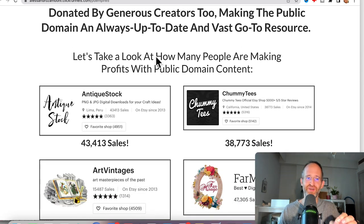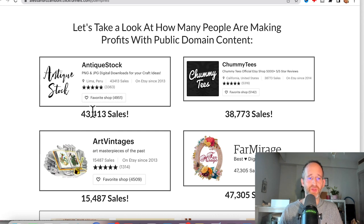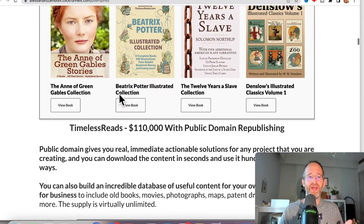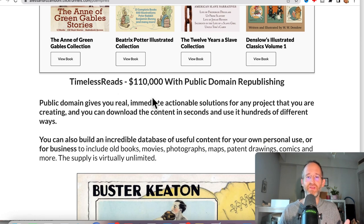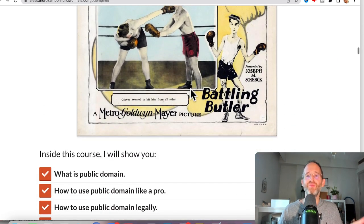There are people already using stuff like this to make money on different stock websites — these people have 43,000 sales, 38,000 sales, 15,000, 47,000 — creating books and content using this free content. You don't have to pay anyone anything for it. This one right here, Timeless Reads, has made $110,000 with public domain republishing — taking that stuff and reusing it.